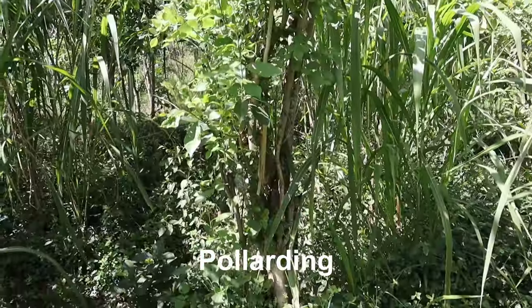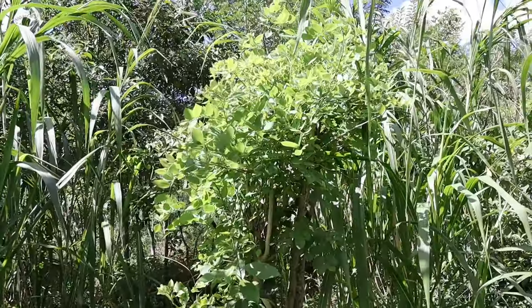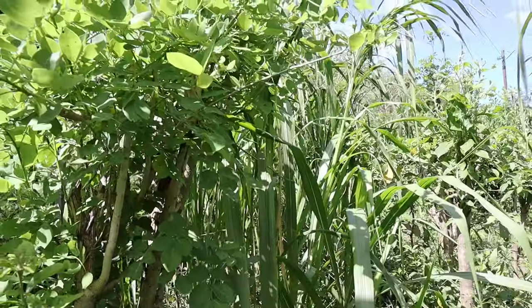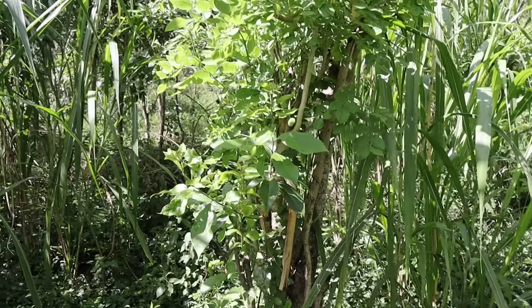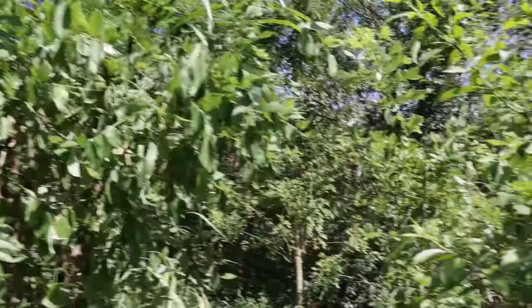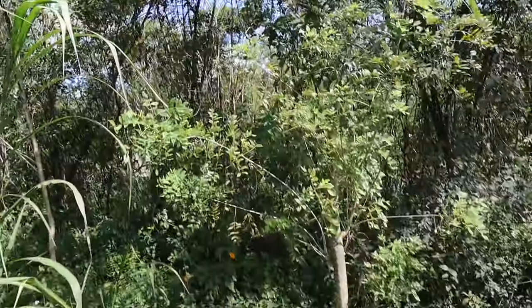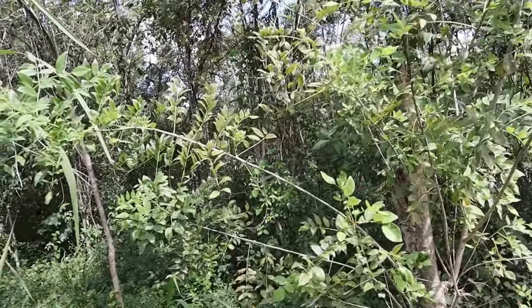Chop and drop goes right along with another permaculture technique called pollarding. Here we have a Gliricidia sepium tree that was pollarded about six to eight weeks ago, and it's now growing back. We want to get more lateral growth and stop the vertical growth — though you're always going to have some vertical growth, which is why we chop and drop. Whenever I pollard, which I do a couple of times a year, I take the material from the pollard and just throw it on the ground. That's chop and drop.